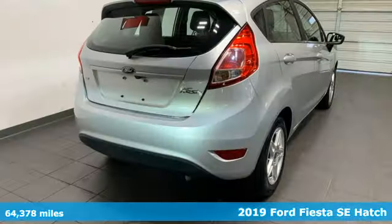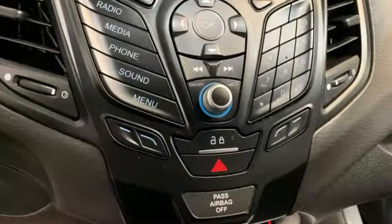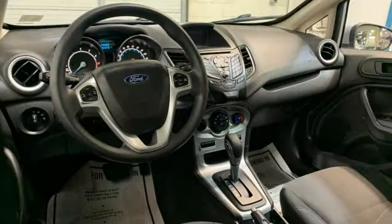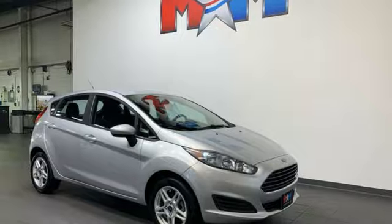It comes nicely equipped with features you'll love: SYNC external memory control, multifunction steering wheel, air conditioning, power windows, inline four-cylinder engine, rear lip spoiler, gas pressurized shocks, and Bluetooth.